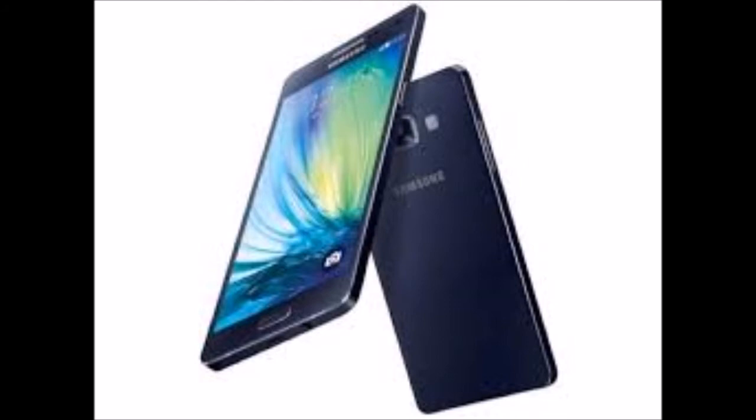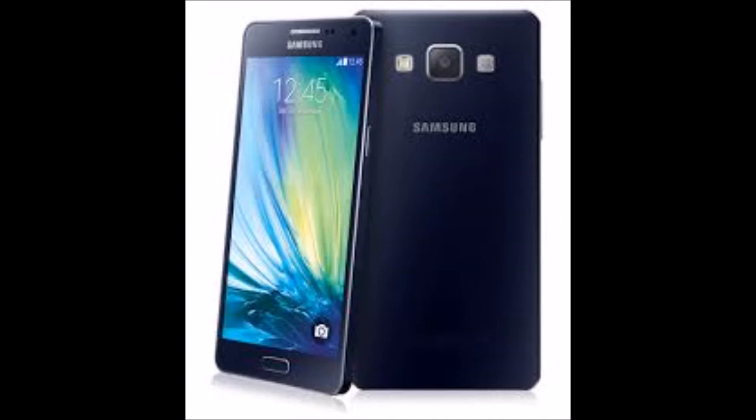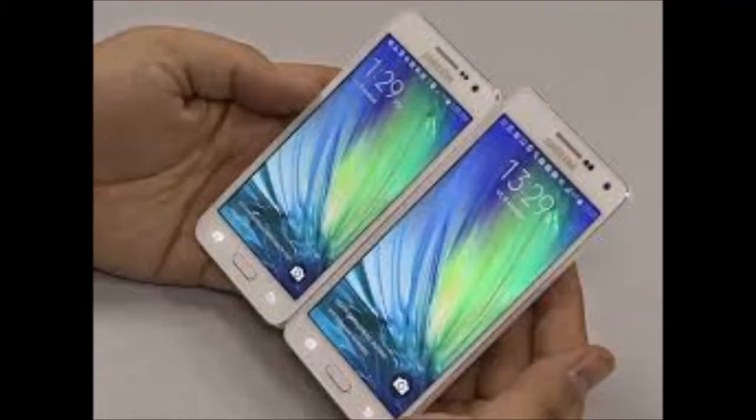The Samsung Galaxy A5 2016 gets a generous 2900 mAh battery. The phone is slightly thicker now, perhaps to accommodate the bigger battery, and a tad heavier than before. The Samsung Galaxy A5 2016 smartphone was launched in December 2015.